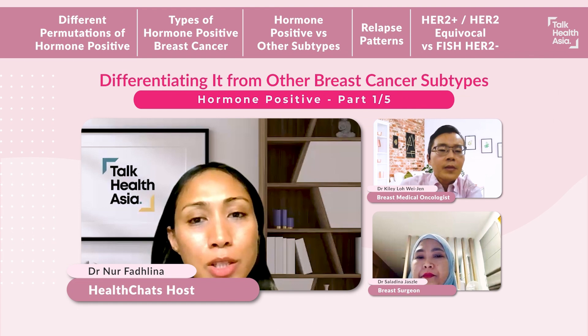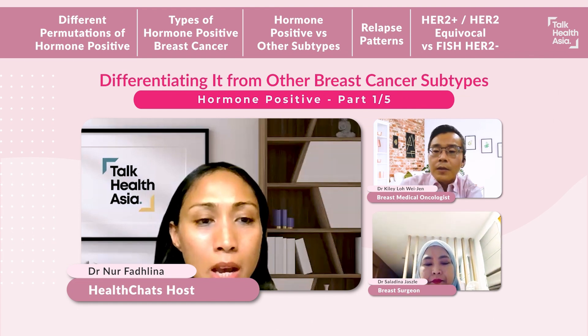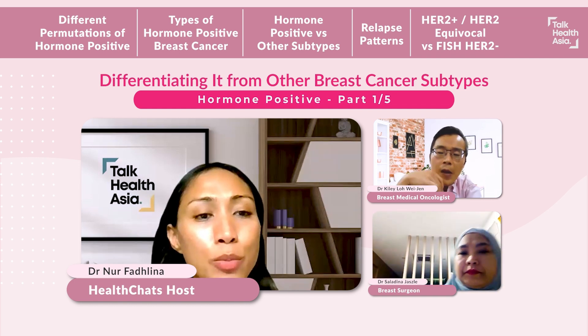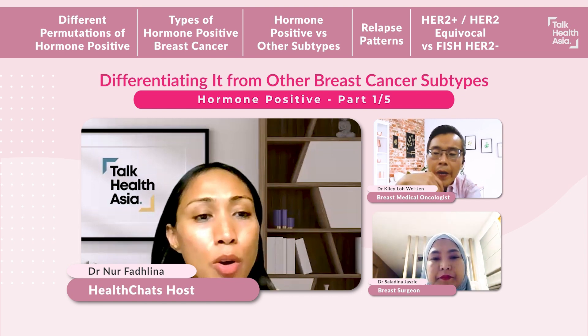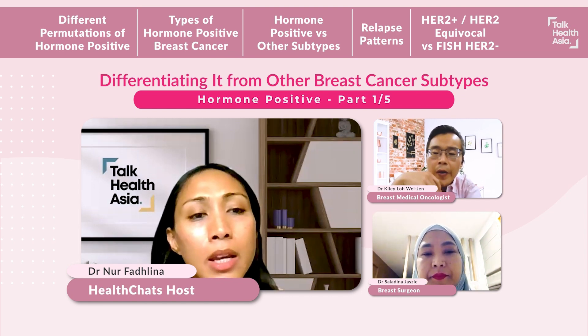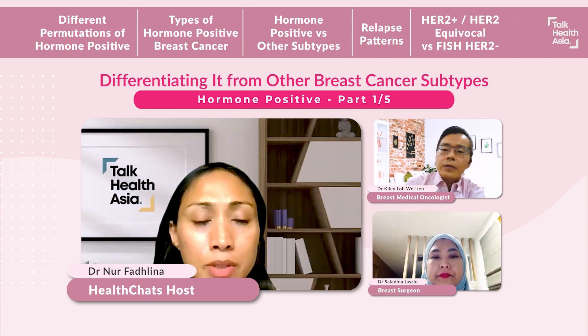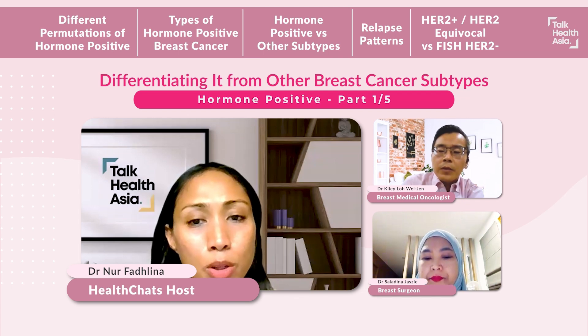I would like to introduce to you talkhealthasia.com, which is a website full of medical information where you can get YouTube videos to understand health issues. Not just cancer-related, it's targeted for patients as well as caregivers, and they are really in a format which is easy to understand for our local population.